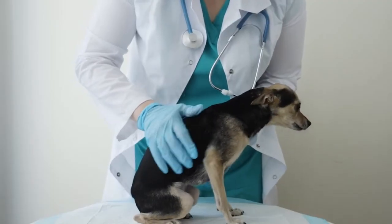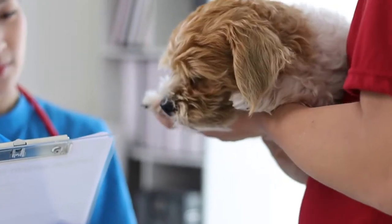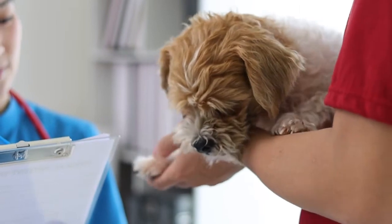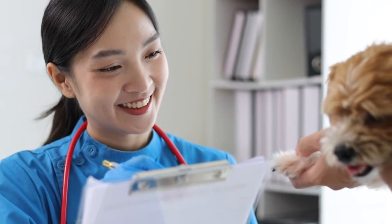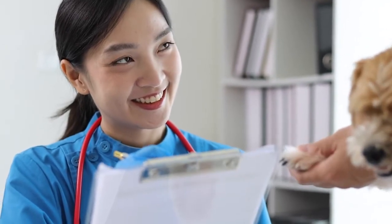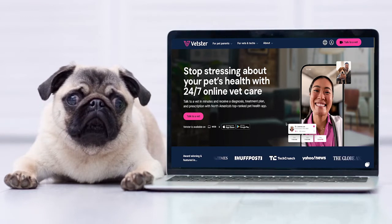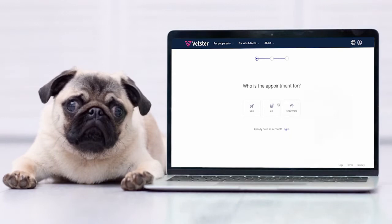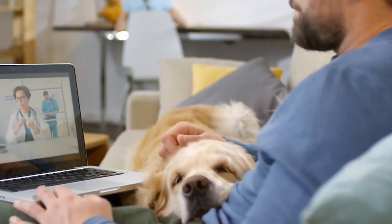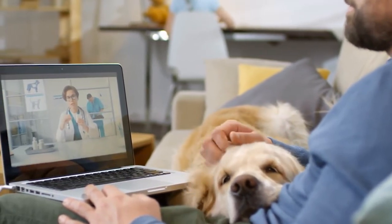Regular wellness exams and testing are crucial for catching any underlying health issues early. Staying on top of vaccinations and parasite prevention is important because they protect your dog from diseases and parasites that can lead to changes in their stool. If your dog has abnormal stools, an online vet can help answer your questions right from home. In most cases, mild diarrhea or changes in stool color clear up on their own or with a little guidance from a vet, often without needing an in-person visit.